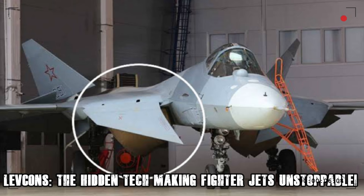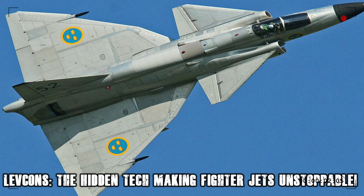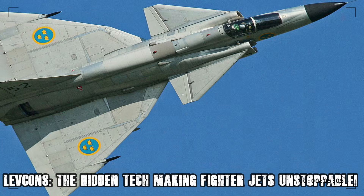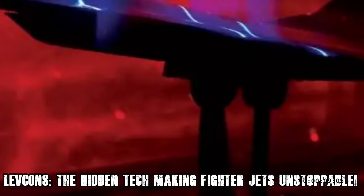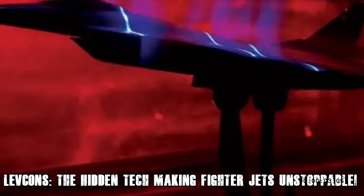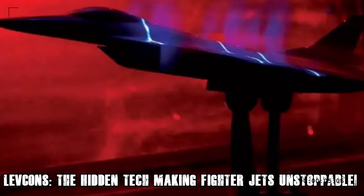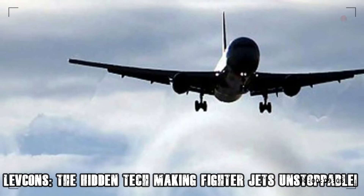Unlike traditional control surfaces like flaps, ailerons, or even canards, LEVCONs are dynamic leading-edge extensions that control the airflow over a jet's wings. They are specifically designed to manipulate vortex flow, preventing stalls at extreme angles of attack. This means a fighter jet equipped with LEVCONs can maintain control even when executing high-G maneuvers that would otherwise cause a loss of lift.